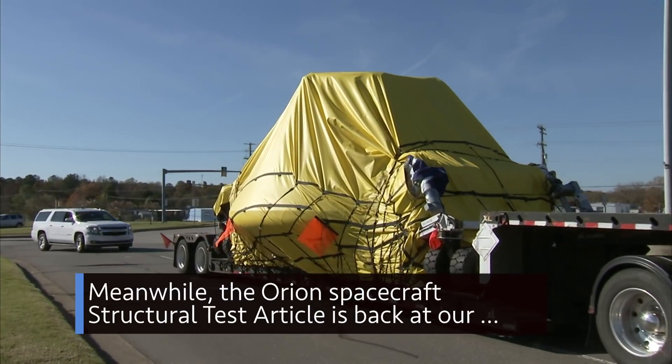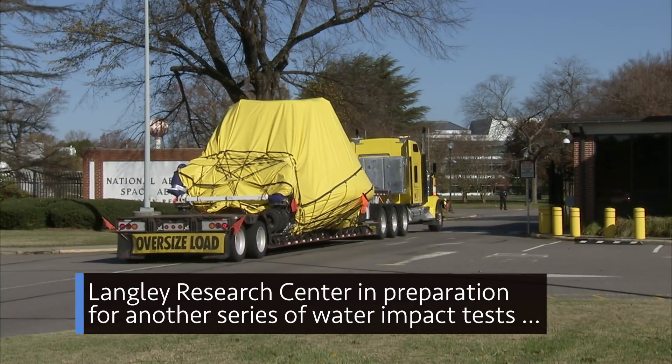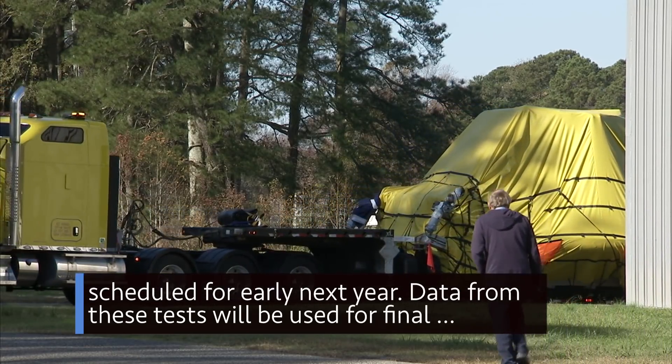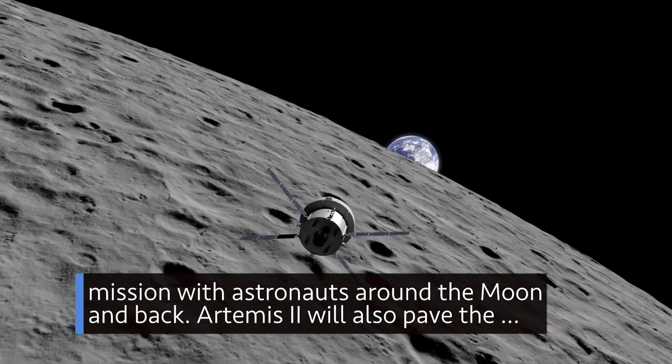Meanwhile, the Orion spacecraft structural test article is back at our Langley Research Center in preparation for another series of water impact tests scheduled for early next year. Data from these tests will be used for final computer modeling of the Orion capsule for Artemis II – the program's first mission with astronauts around the moon and back.